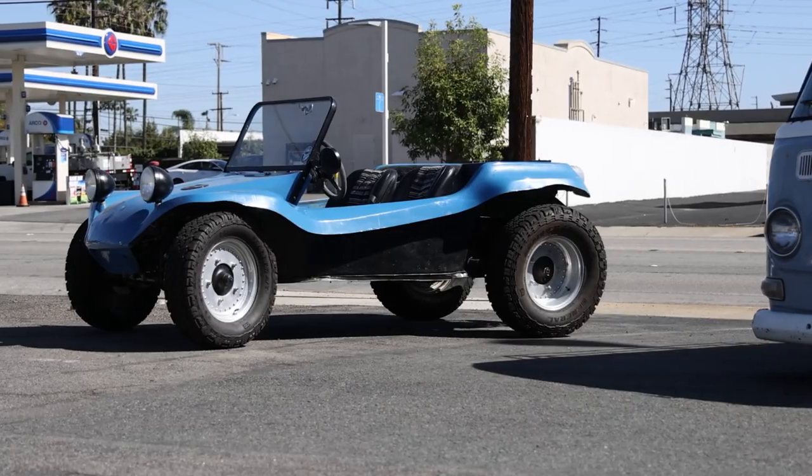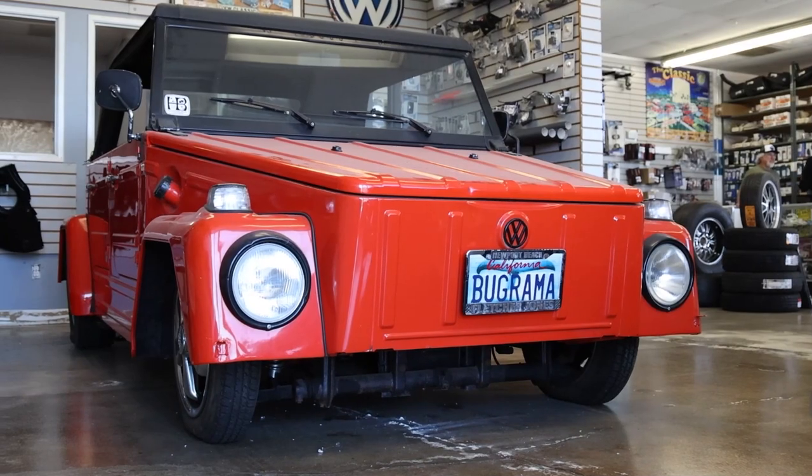My name is Weston. I've worked here for probably six years now. I've gotten into Volkswagen through my dad — my dad's worked in it for 40 years, so I started working here.